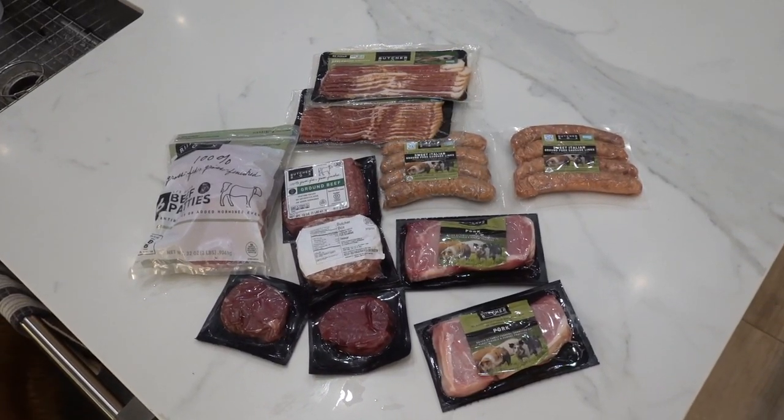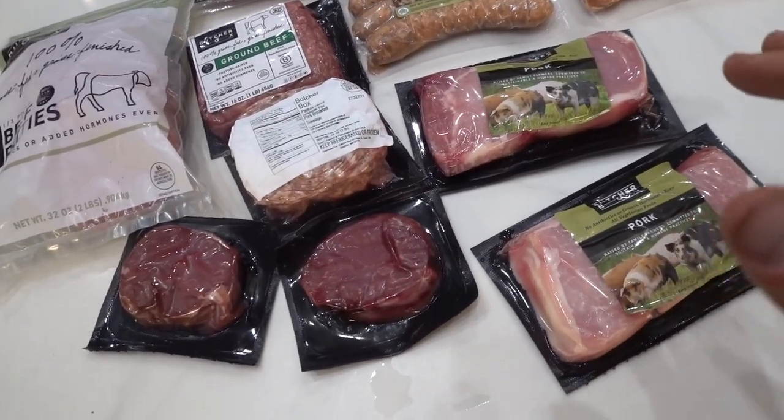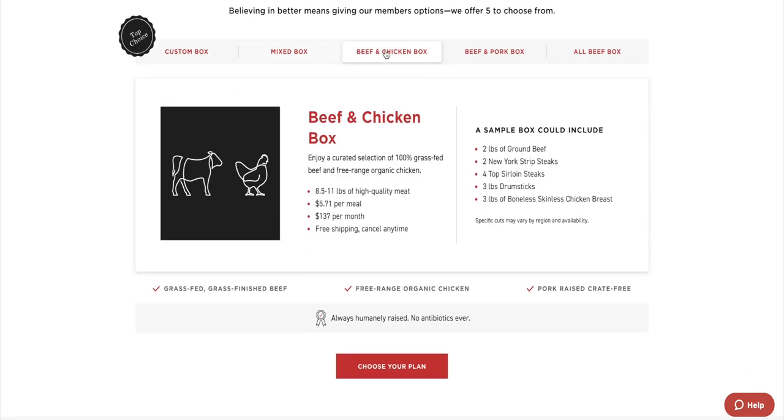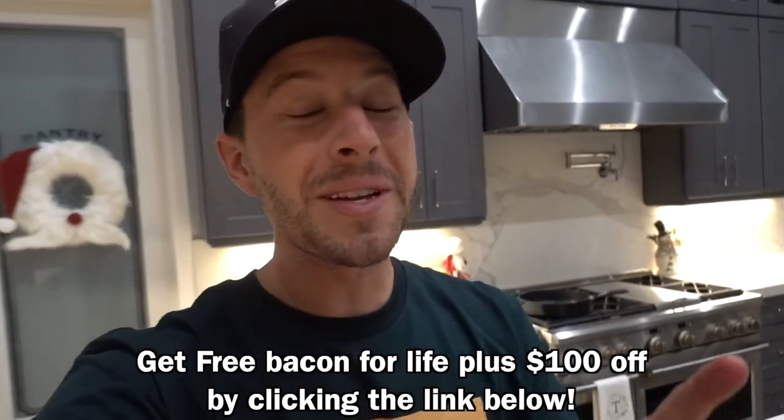Since I moved into this new house, I've taken my cooking very seriously. With today's video sponsor ButcherBox, it makes cooking at home that much easier. I'm a big meat fan — I eat meat almost every single night. With ButcherBox, you get a monthly subscription service that lets you pick different meats and fish shipped directly to your door. They offer high quality meat and fish from the best sources. You can pick a box or do a custom order, choose your delivery frequency, and ordering through ButcherBox actually saves you money compared to buying at the store. You can cancel any time for free. If you click the link below, you'll get free bacon for life plus $100 off.